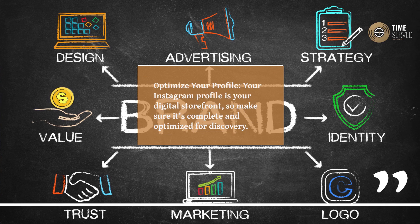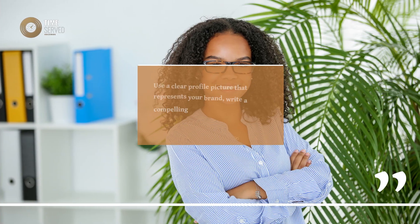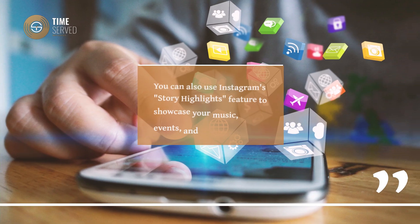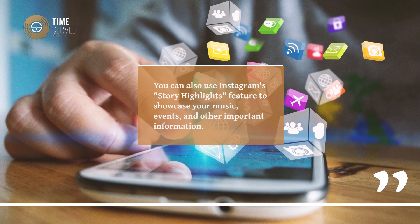Optimize Your Profile. Your Instagram profile is your digital storefront, so make sure it's complete and optimized for discovery. Use a clear profile picture that represents your brand, write a compelling bio that communicates who you are as a musician and what you offer, and include a link to your website or other social media profiles. You can also use Instagram's Story Highlights feature to showcase your music, events, and other important information.